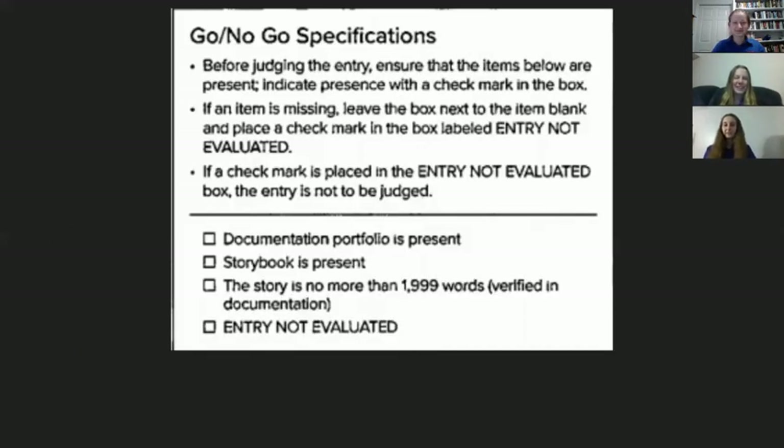One of the most important things in your rubric and rules are the go/no-go specifications. If you don't have any one of these things, your entry will not be judged. It's really important to make sure you have all of the items on this list so that your entry can be judged.